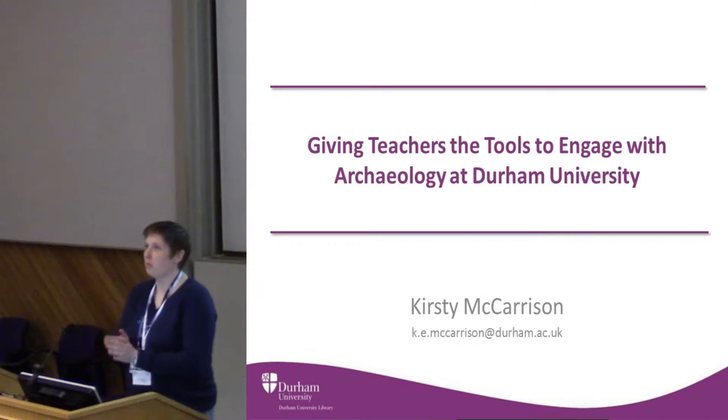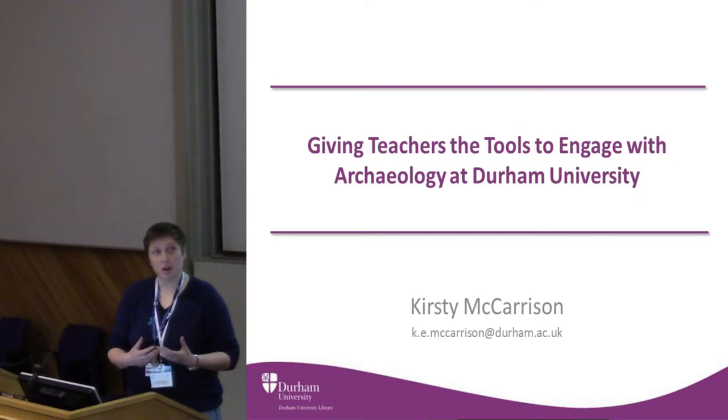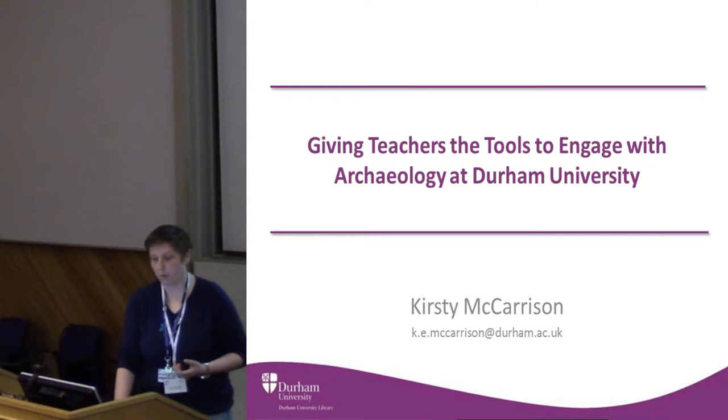Hello, I'm going to run through what we really do at Durham, what our collections are, who our team consists of, and then talk about the different ways that we integrate archaeological skills into our sessions and some hopes for the future.